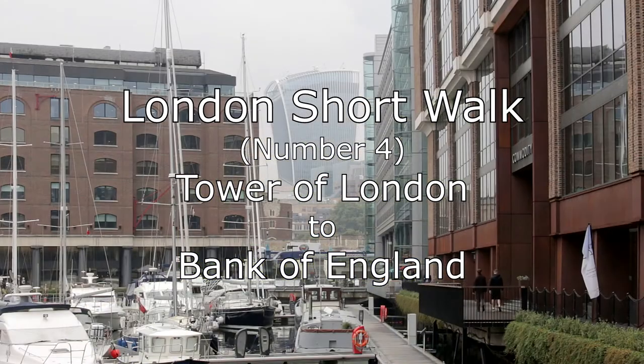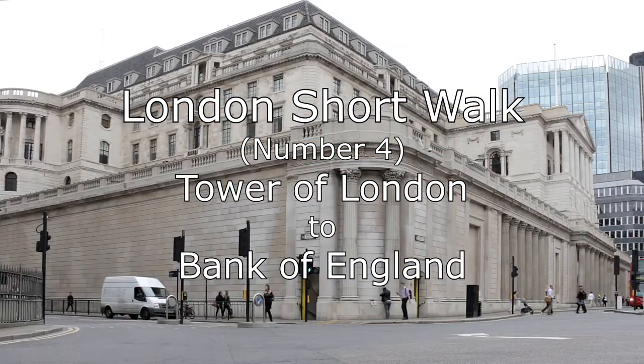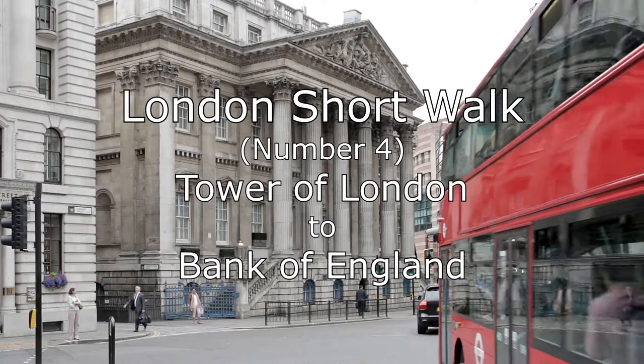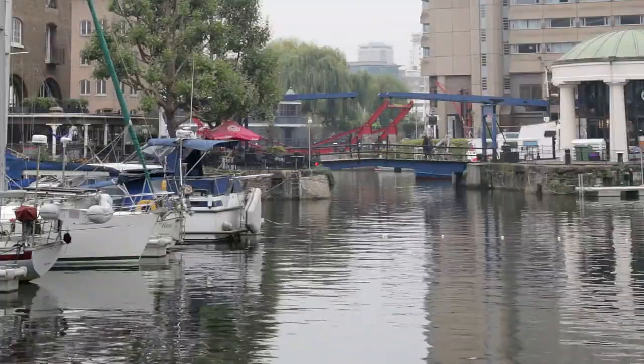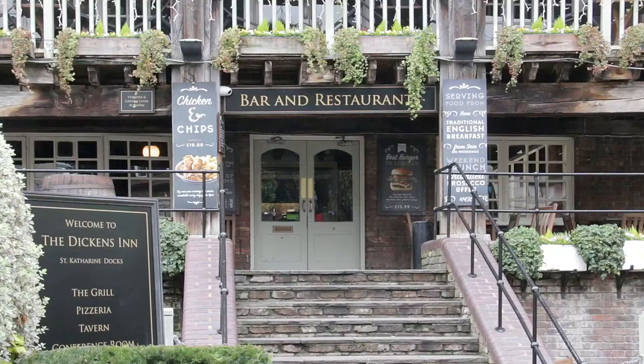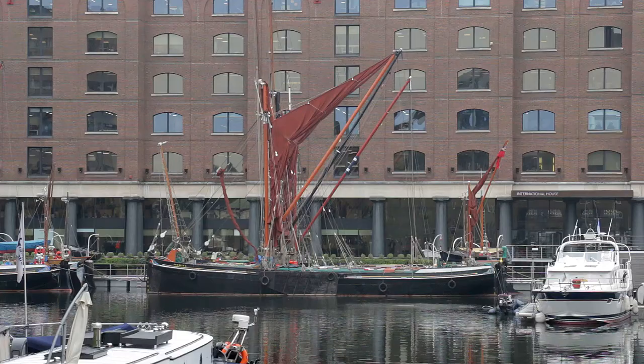This video, the fourth in the series, commences at the Tower of London and finishes at the Bank of England. There's a link to a map of the route below. A little way along the river from the Tower of London, just the other side of the approach road to Tower Bridge, the peaceful environments of St Katharine's Docks are popular with those seeking somewhere to relax.